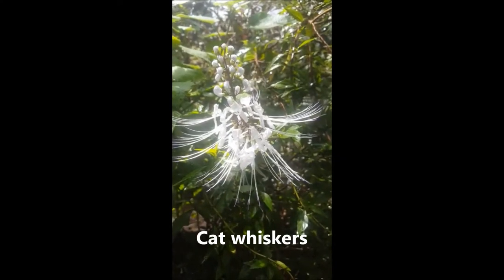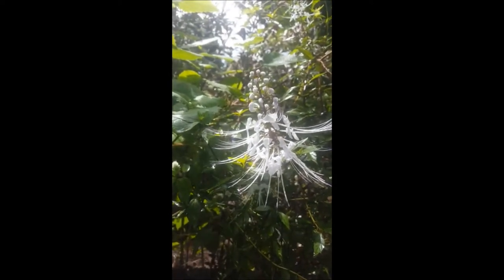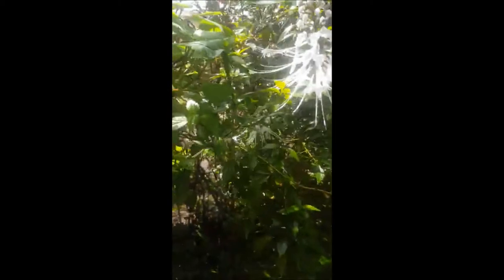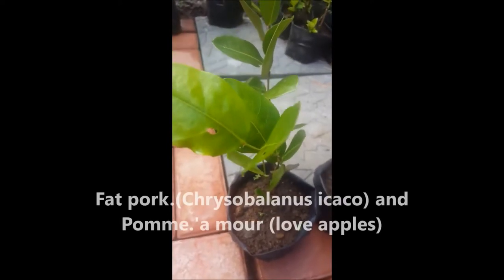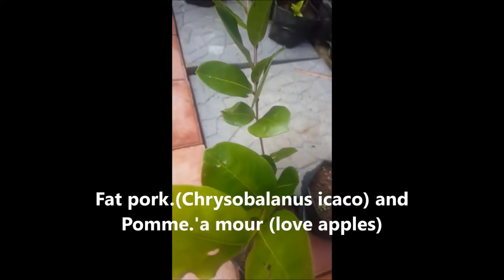This is the cat whiskers — the locals call it bab shot. Here is the cat whiskers, this is a fact book right here. As I mentioned, in the comments I'll let you know how many plants we have of this.